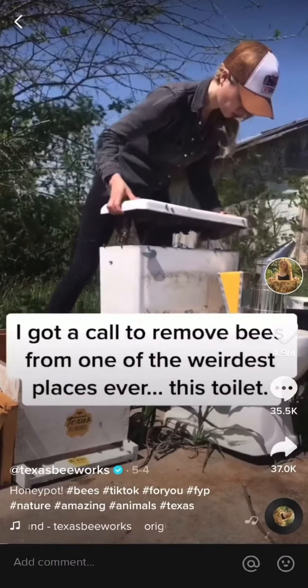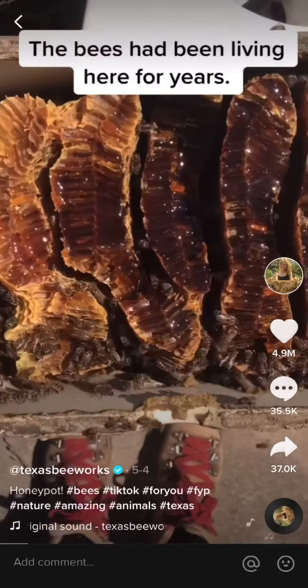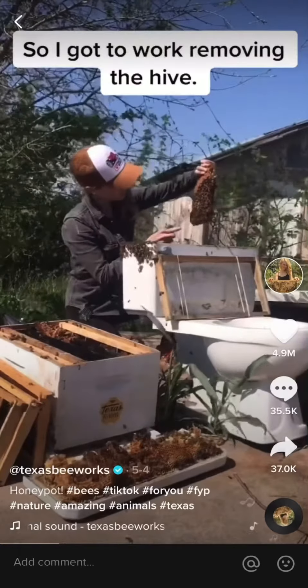I got a call to remove bees from one of the weirdest places ever — this toilet. The bees had been living in the tank of this toilet for years, and they filled the entire space with comb and had no room left to grow. So I got to work removing the hive.